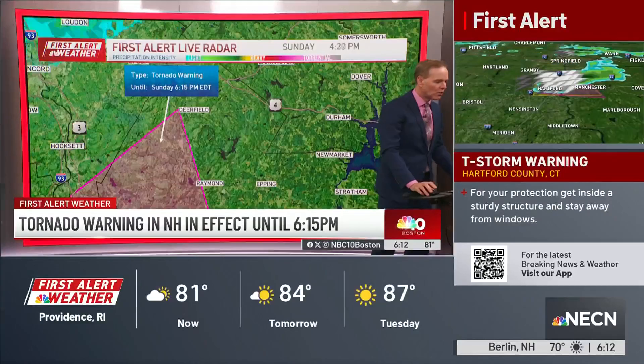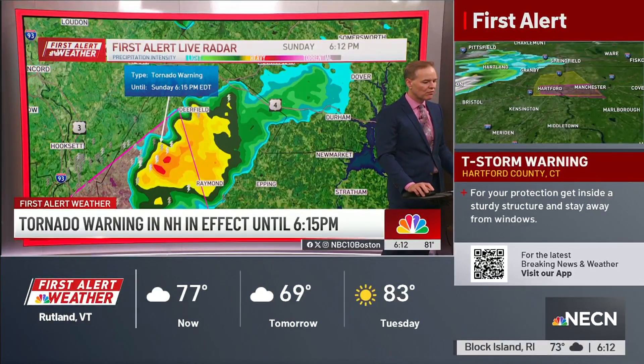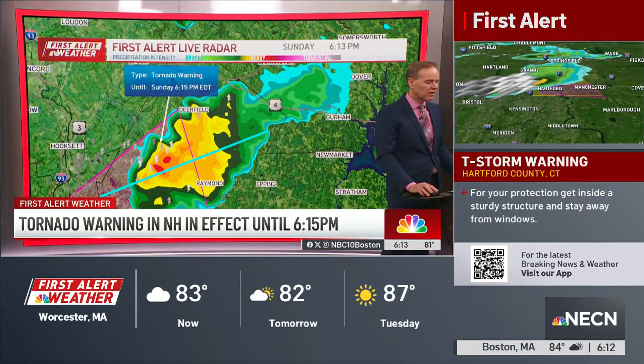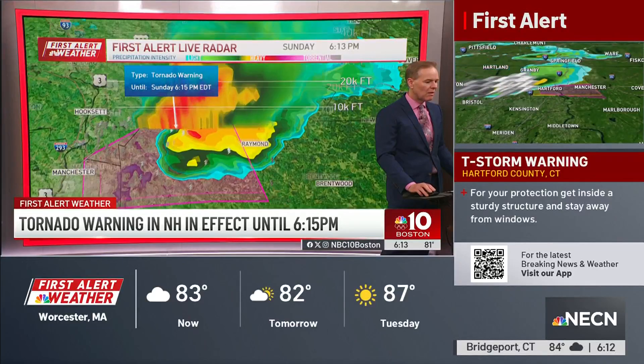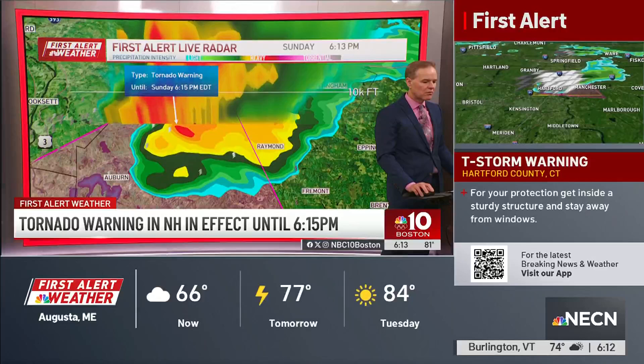That's a menacing storm though, with a tower that went up to what we found to be near 60,000 feet. If we did a scan through the cell itself and then looked at that, then tilted it up and tried to look at it from a different perspective.